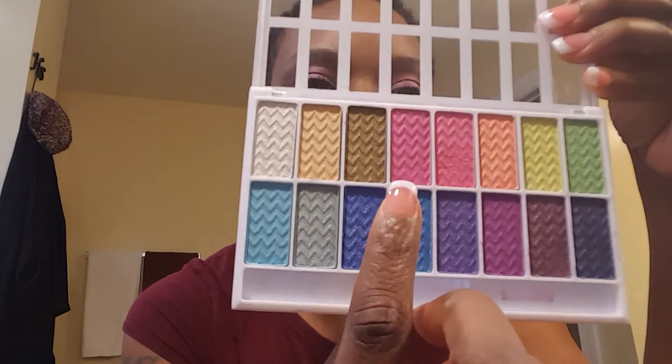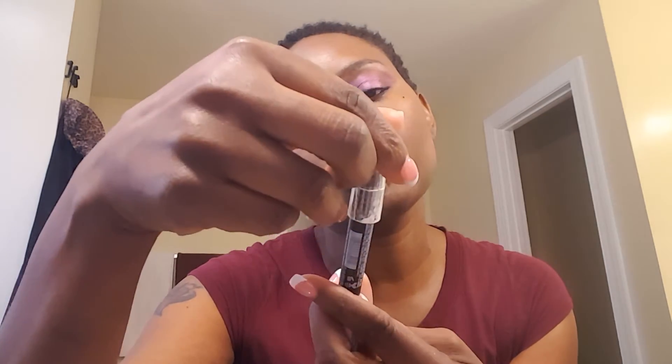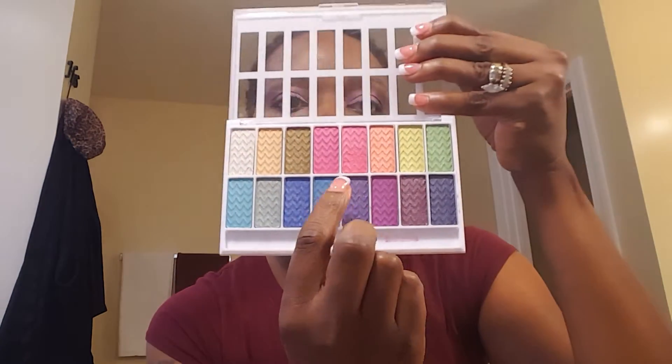What's on my eyes is actually the two palettes that I picked up in my haul. On my lid is this pink right here — I just packed that on. I used the LA Colors pencil in white, or milk, or whatever — everybody knows this white pencil. I used that as the base and packed that color on my lid.